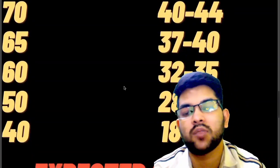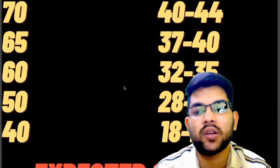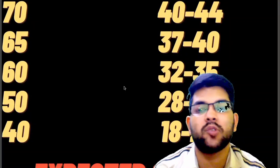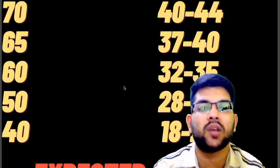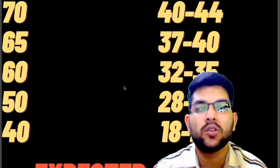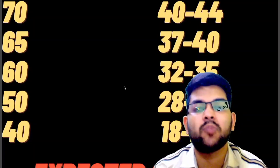For 60 percentile it is 32 to 35 marks. For 50 it is 28 to 30 marks. For 40 it is 18 to 20 marks. This was the complete marks versus percentile data for the June attempt across all shifts. This was provided as a range because there was not much difference between one shift and another — a difference of about 5 to 10 marks for different percentiles.